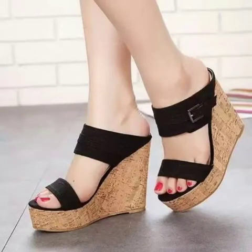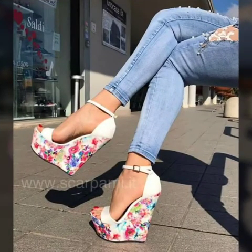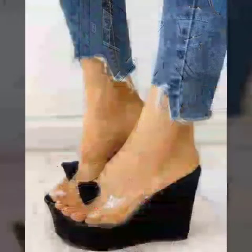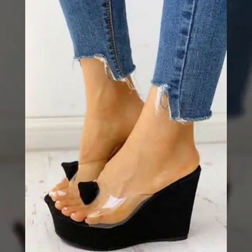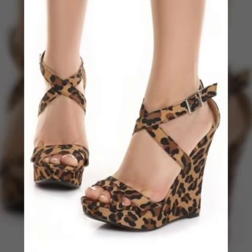Hello friends, welcome to my channel. I hope you are all fine and doing well. Today I'm going to share with you very beautiful and stylish wedge heel shoes for women and girls.